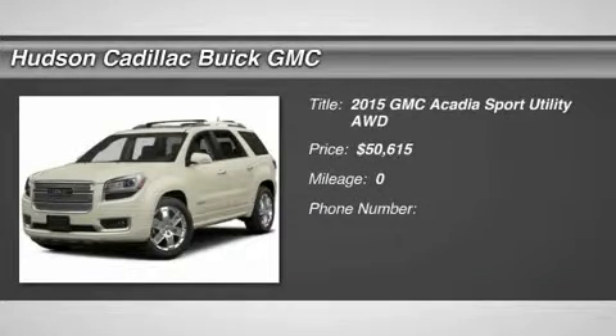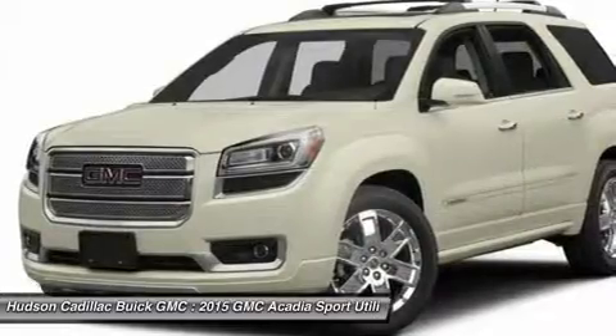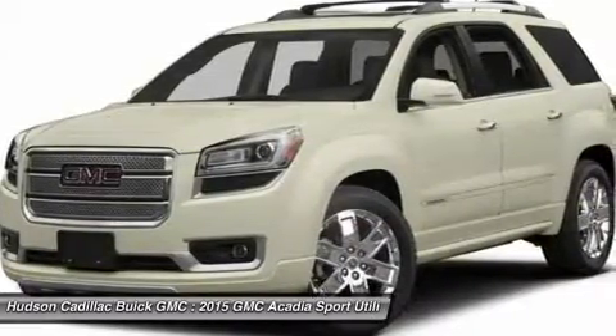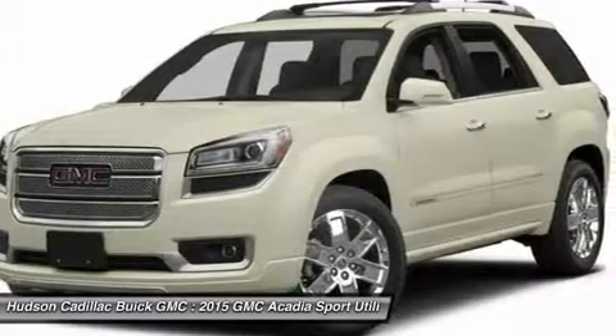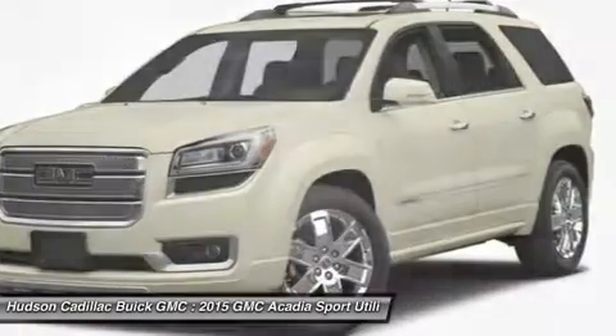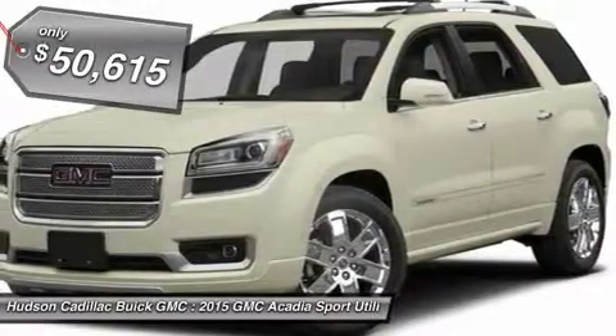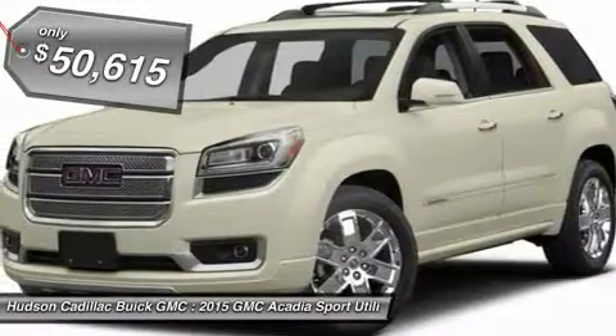The 2015 Acadia. The GMC Acadia has great capability coupled with exceptional safety, offering better highway fuel economy than any other eight-passenger SUV, advanced technology and thoughtful ergonomics. The Acadia is a premium utility that rejects compromise and is priced below $55,000.